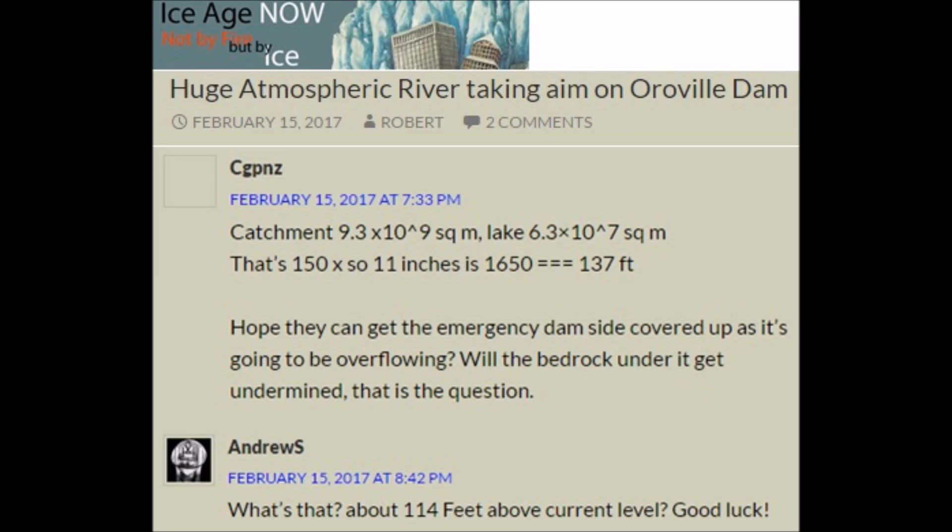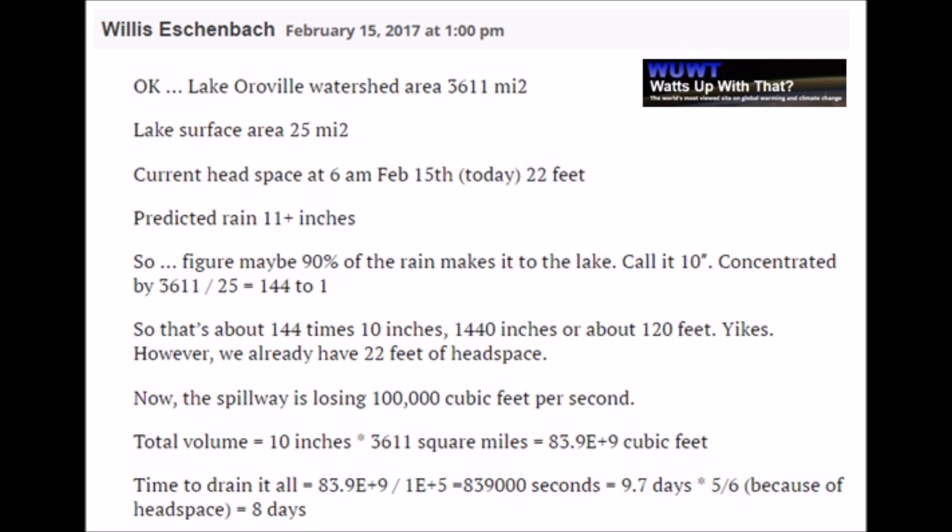Ice Age Now — Robert Felix's site — put some measurements together at 137 feet down to 114 feet of inflow, to compare what they can put through the concrete spillway. Back up to the Watts Up With That comment board, calculations there looking at about a 120-foot rise. They are going to need to increase outflow from 100,000 cubic feet up. And they just really don't know: is it going to erode backward up the mountain? As it makes its way further back, is it going to come off that side valley and start getting right to the base of the dam, with erosion going parallel with the dam?